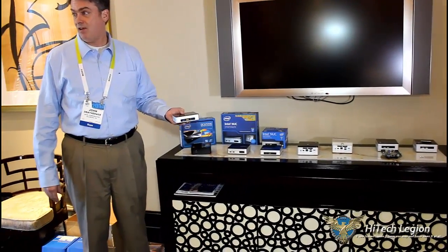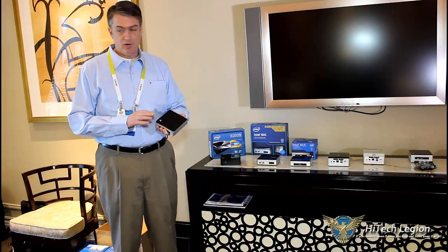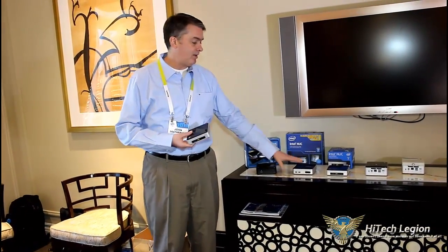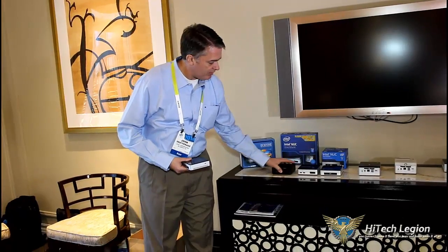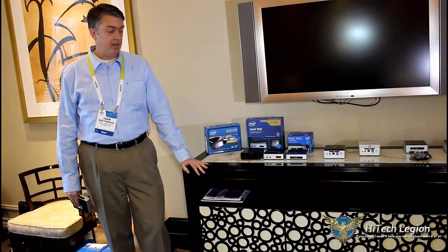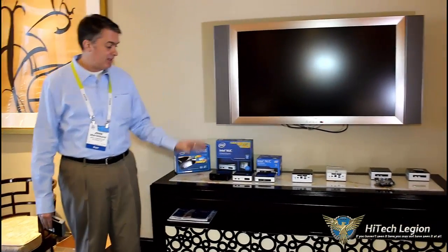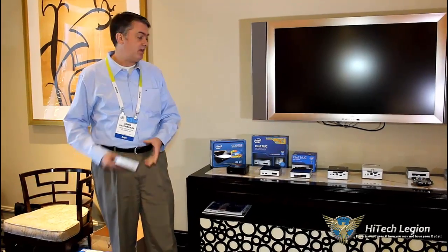I'm going to walk you through some of the key features of the Rock Canyon. First of all, it's obviously based on the fifth generation core processors, the Broadwell. Your processor and graphics performance is going to be significantly better than Haswell generation. And if you line these guys up a little bit closer, you'll notice that this is even slimmer than ever — now down to less than 30 millimeters, which is getting pretty close to one inch tall. We're adding more features and more performance and getting it smaller generation after generation, continuing to show our innovation.